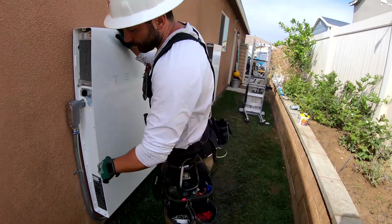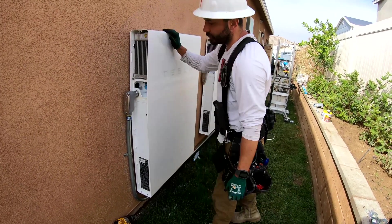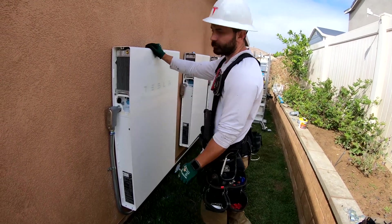So this is the compartment and everything, but we use these rain-tight connectors, so that way any rain, water, anything like that — sprinkler system — no water is getting inside the electrical.